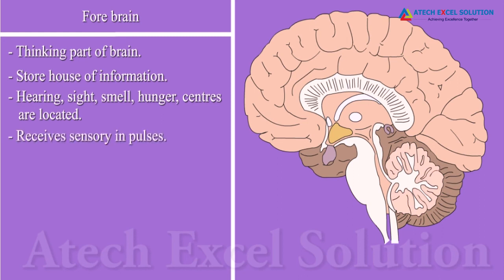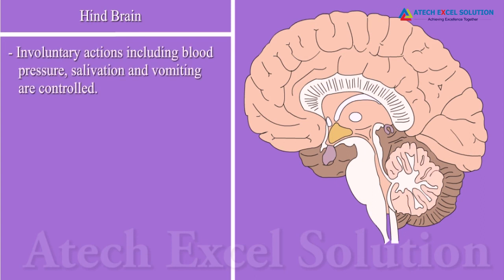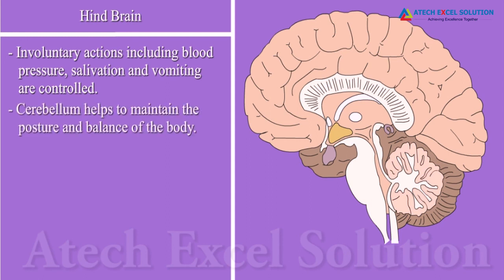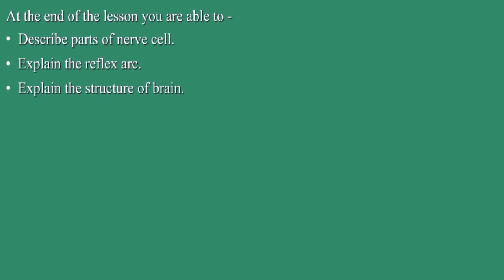Involuntary actions are controlled by the midbrain and hindbrain. Involuntary actions including blood pressure, salivation, and vomiting are controlled by the medulla in the hindbrain. The cerebellum, located in the hindbrain, helps to maintain the posture and balance of the body. It also causes precision of voluntary actions. The brain is protected by the skull and the spinal cord by the vertebral column, as they are very important for us. At the end of the lesson, you are able to: describe parts of a nerve cell, explain the reflex arc, and explain the structure of the brain.